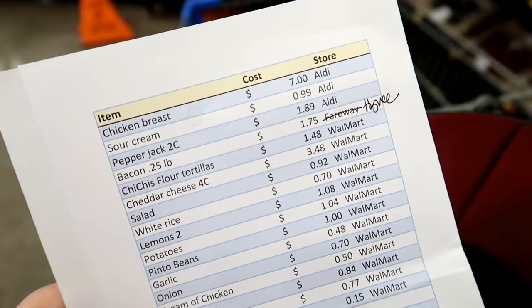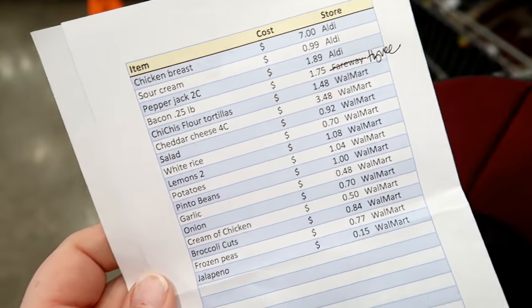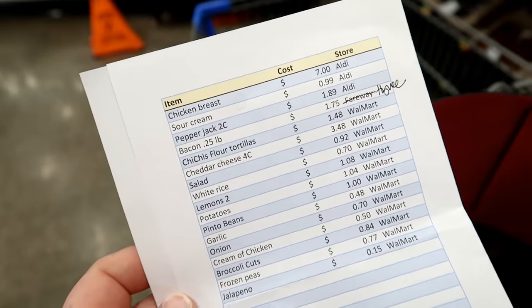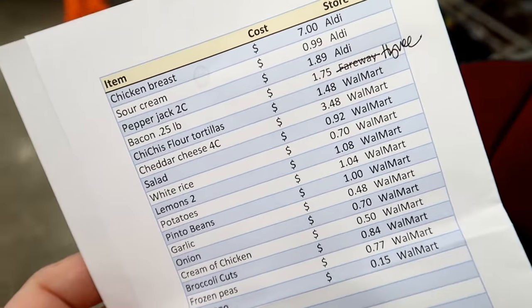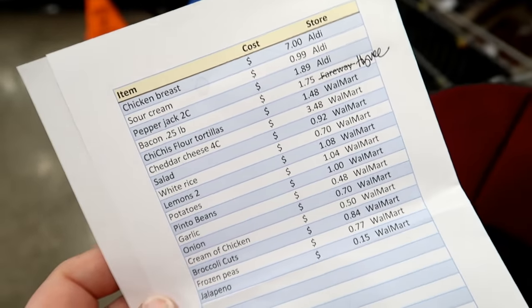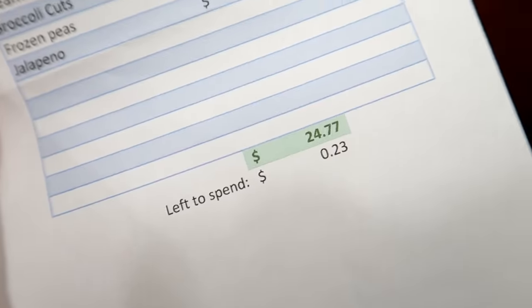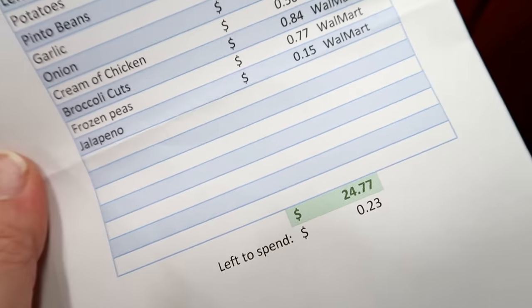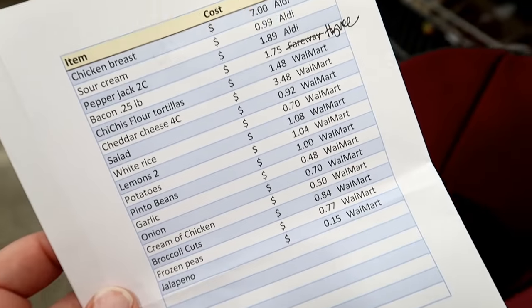Without further ado, let's go into Walmart and grab some of our ingredients, then we're going to go to Aldi and I think Hy-Vee for one thing. When I get home I'll share all of the ingredients, the cost, and then we'll get into the meals. One thing I found really interesting is that Walmart beat Aldi in terms of cheaper ingredients for the most part, which is why I'm starting out here. You can see my total is $24.77, with 23 cents left to spare.